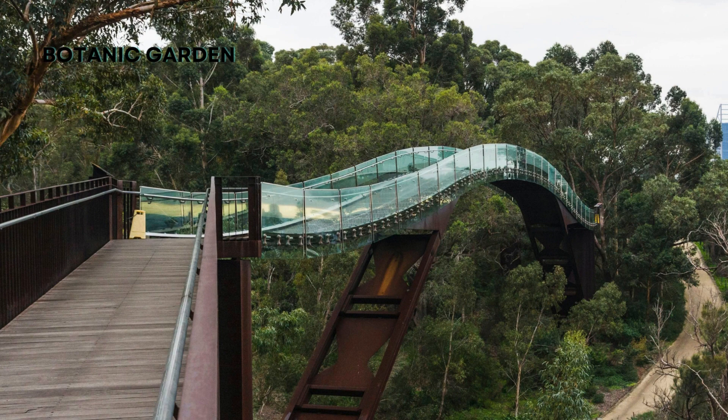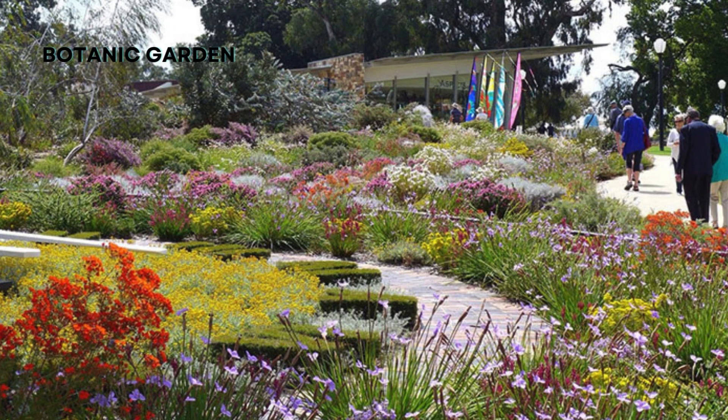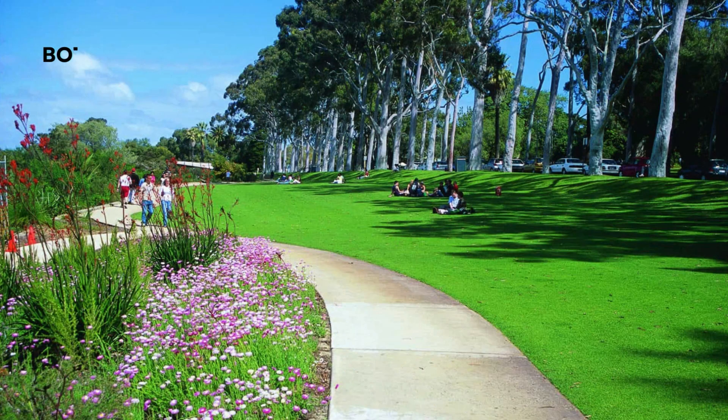Now let's step into the tranquility of the Botanic Garden, located in the heart of Perth. This urban oasis is a haven for nature lovers. Wander through lush gardens, admire vibrant flowers, and take in the fragrant scents of the diverse plant species.